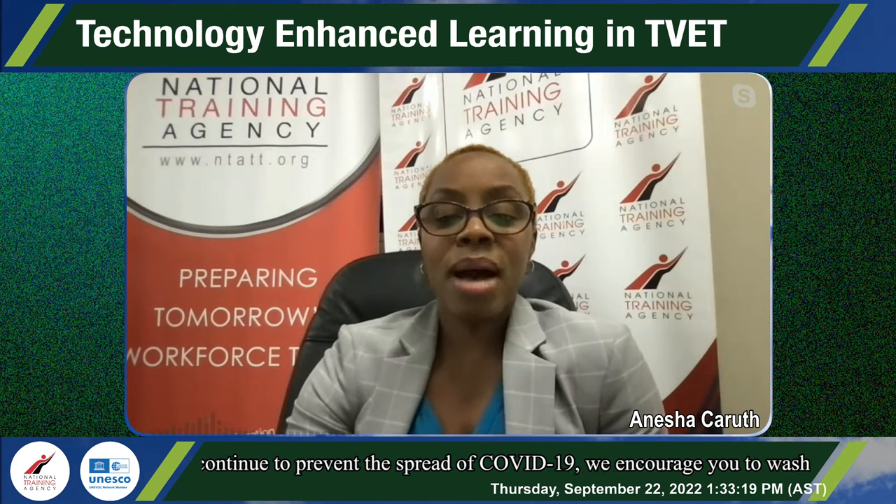Please join me in welcoming our presenter, Ms. Samantha S.P. Mitchell, who is the Manager of the Curriculum Department at the Youth Training and Employment Partnership Program Limited, better known as YTEP Limited. She has been an educator for over 25 years and possesses a Master's in Education with a curriculum specialization. She was actively engaged in T-VET.